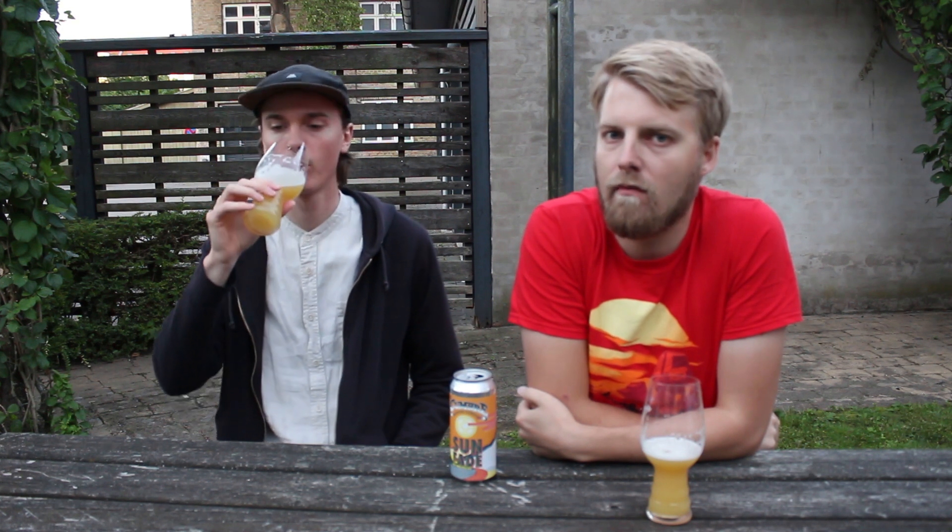It doesn't get into that completely earthy thing you sometimes get from especially Equinox hops. It's that dusty white grape thing - very lightly chalky on the aftertaste, like that water treatment kind of thing, but nothing crazy.